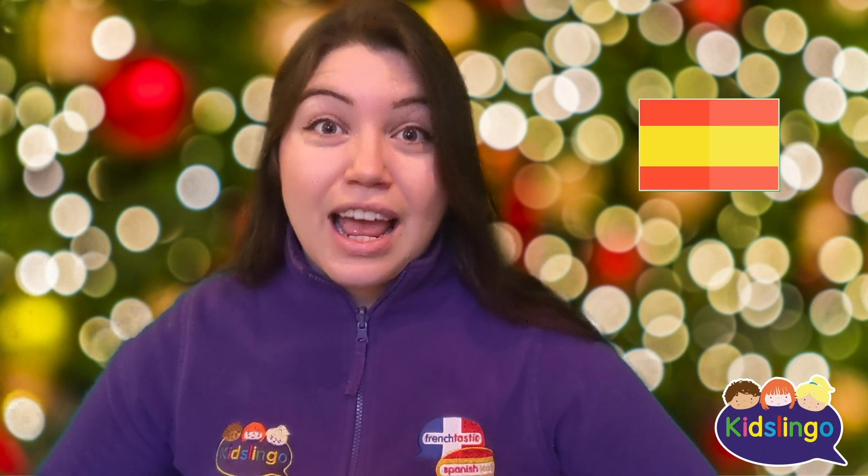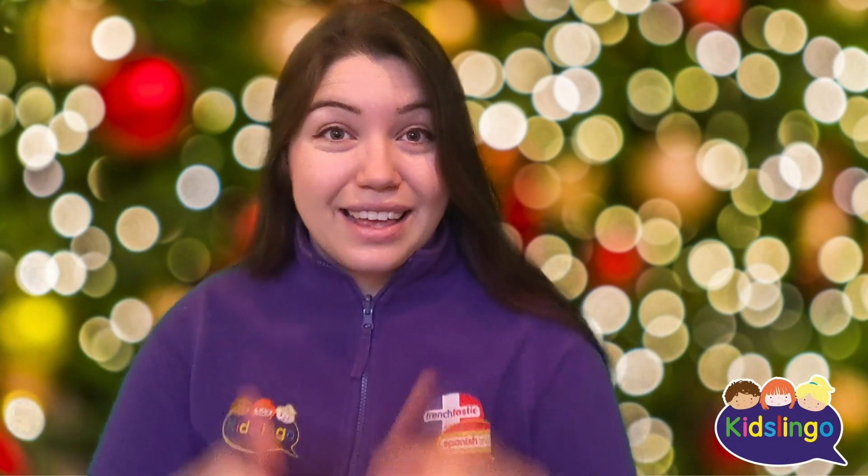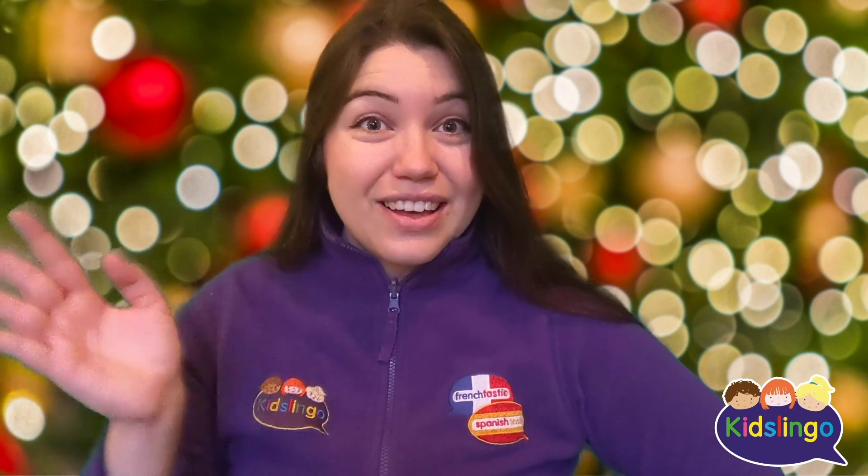Then in Spanish: El árbol de Navidad. Well done everybody! See you tomorrow for some more French and Spanish Christmas words with Kidslingo. Adiós! Au revoir!